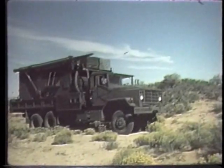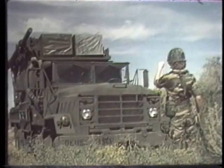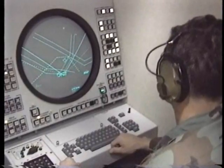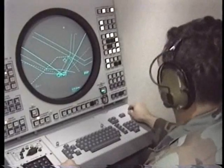The brains of the Patriot battery is the engagement control station. This vehicle-mounted shelter contains the computers which control the launchers and phased array radar. The station is led by a tactical control officer, or TCO, who sits to the right.